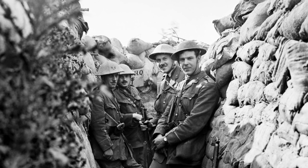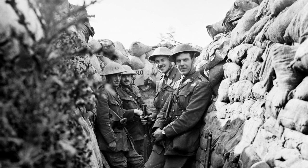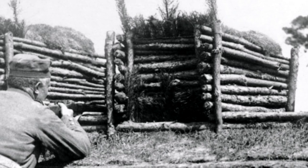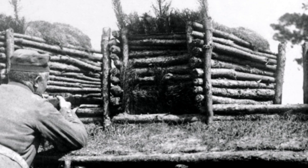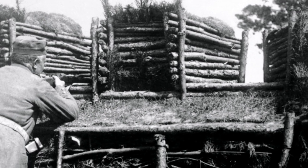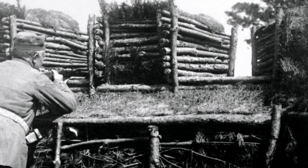The British Army did its best to keep the new recruits safe in deep trench systems. But as we see in this photograph, the Germans had very carefully prepared their own defences. Neither side could break through, and the hopeless stalemate continued.